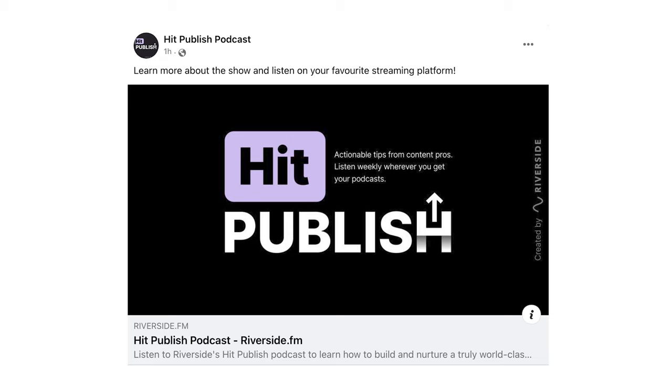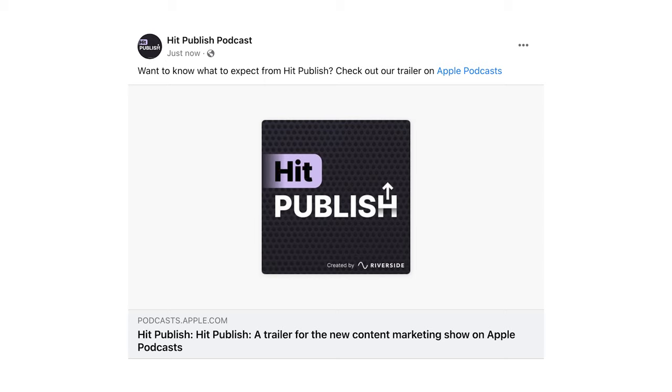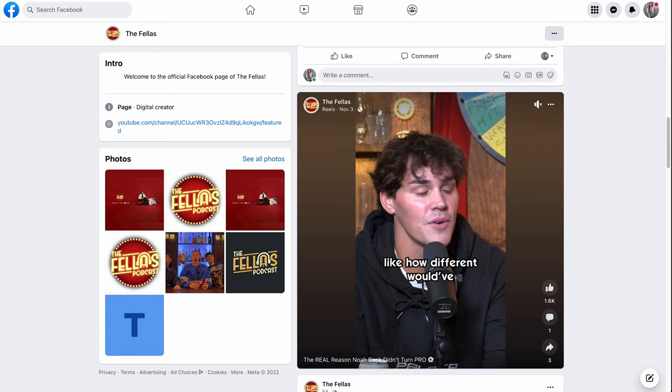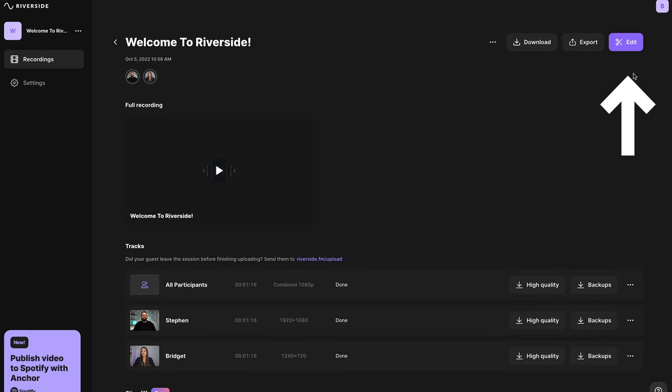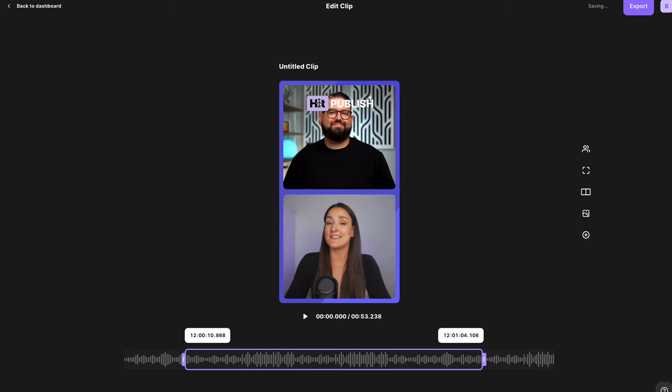Do a live video welcoming people to your page and briefly talking about what the show is about, then post this live video to your feed afterwards. Have separate posts linking to your episode trailer on the various streaming platforms. Post a reel using a clip from one of your episodes. If you record on Riverside, you can create social media optimized clips from your recordings and design them directly on the Riverside platform.